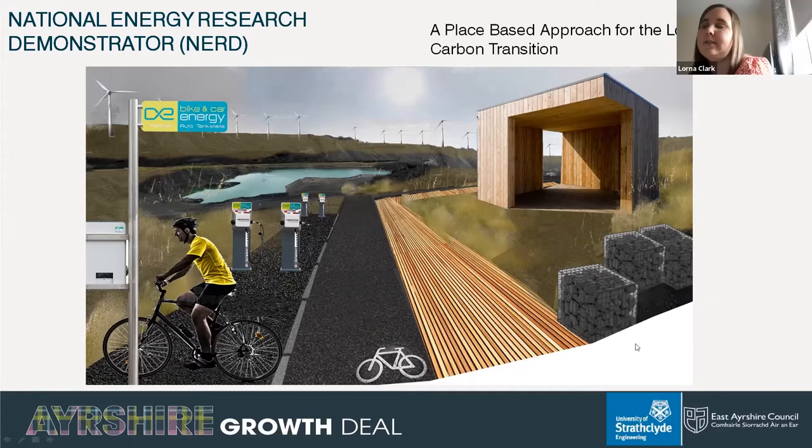Thank you Stephen. Good afternoon and thank you for joining this session of the ETP ScotChem webinar series. For the structure of this session, myself and Paul will present for around 30 minutes. I will set a bit of context to the project and the wider Ayrshire Growth Deal including looking at the development of the Cumnock area, and Paul will go into the more technical side of the project and what we hope to achieve over the next 10 years.